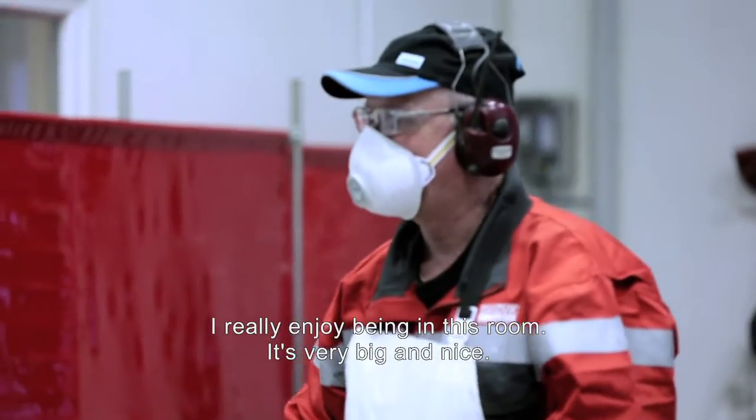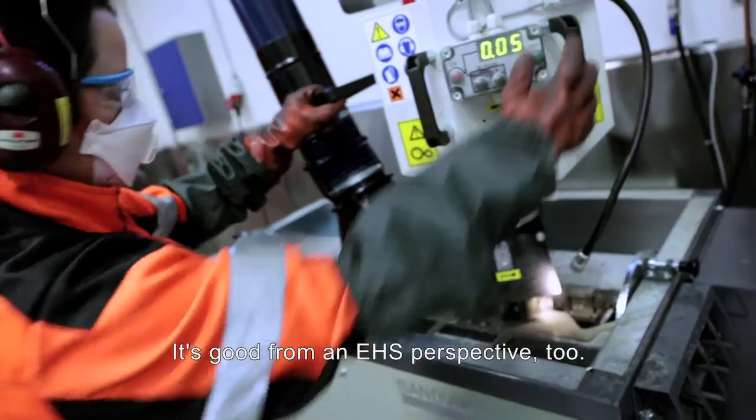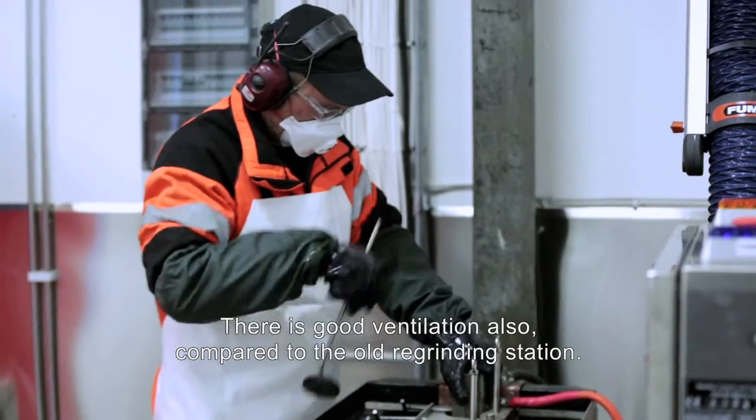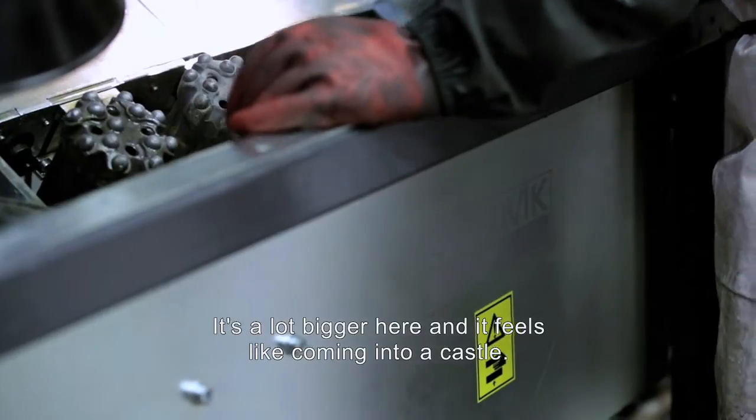It looks very good in this facility. It's very large and nice. Good from an environmental perspective too — there is good ventilation compared to the old grinding station. Much bigger here. It feels like you've walked into a palace.